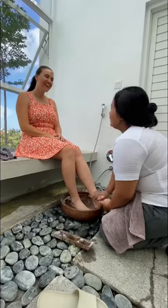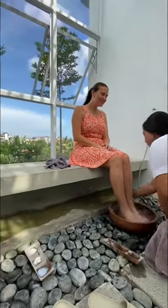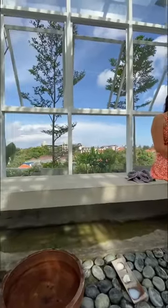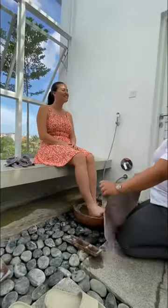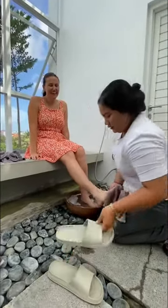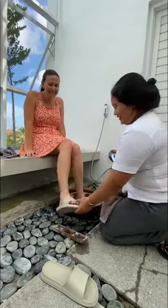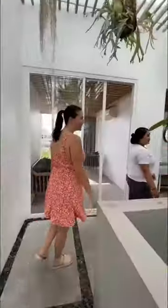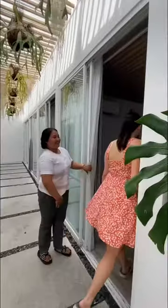Whereabouts are you from? I live in Changi. Oh, that's nice. What do you love most about working here at this spa? The view. I think it's amazing — I love it. It's so beautiful.